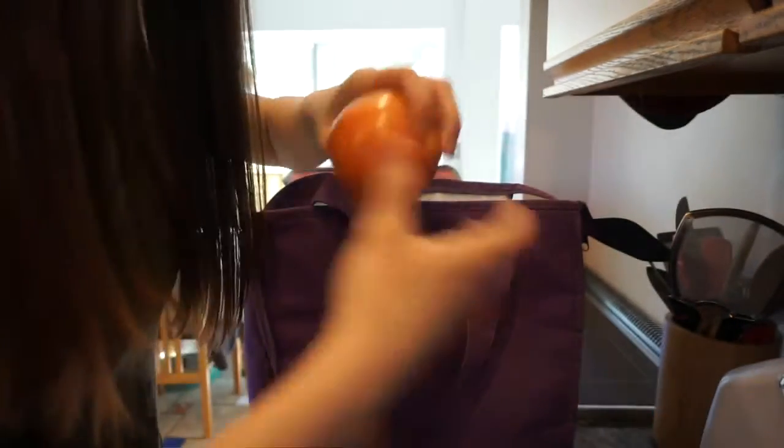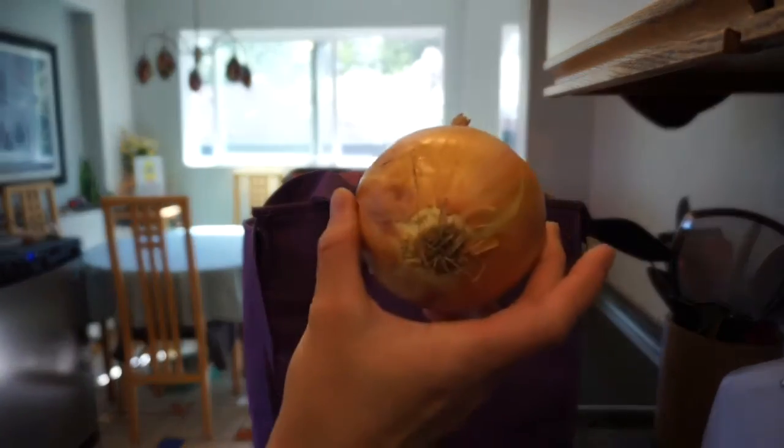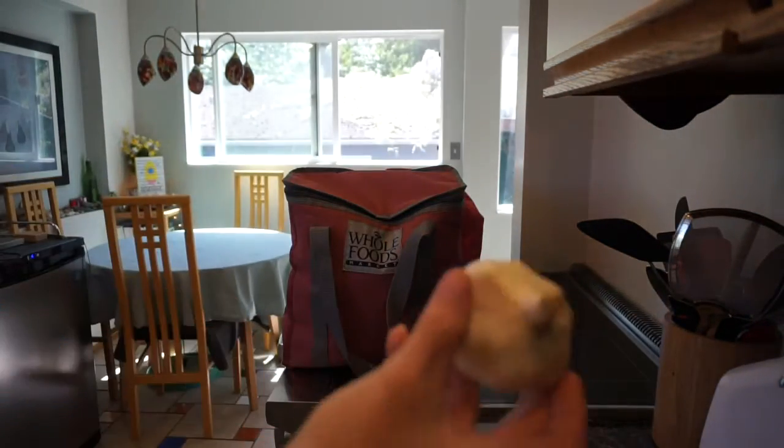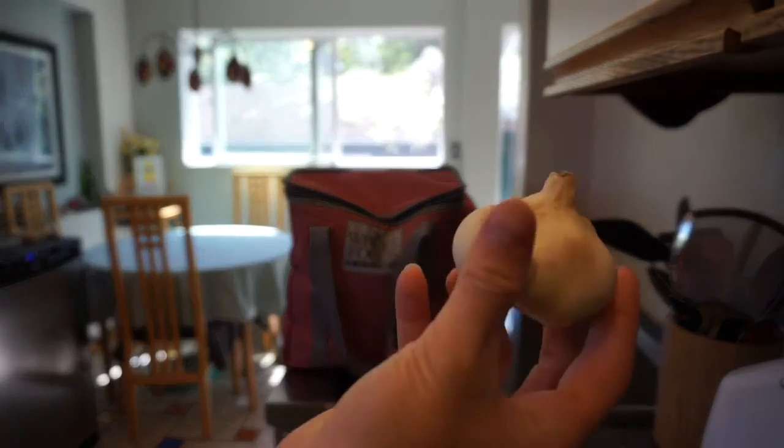Some hatch chilies. They put some apples in here — some of them got completely bashed up. An onion — yellow onion. I got four Honeycrisp apples and some garlic.